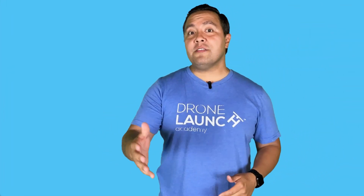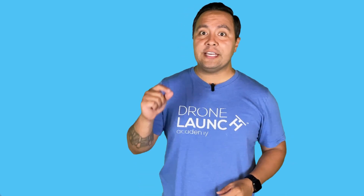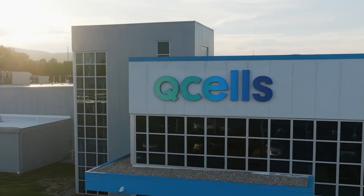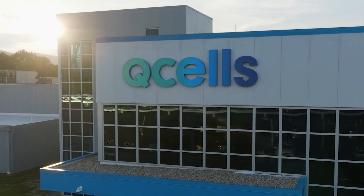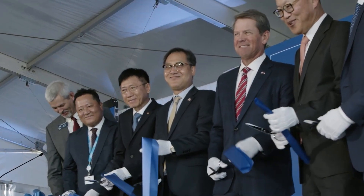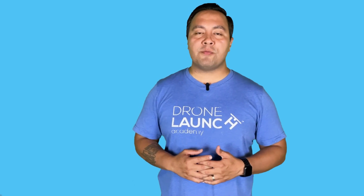Hello everyone. Today we're going to delve into the world of solar panels and explore the pros and cons of one of the industry's major players, QCELL. With its cutting-edge technology and efficient design, QCELL has gained a reputation as a reliable solar panel manufacturer. So let's dive in and see what makes QCELL stand out from the competition.